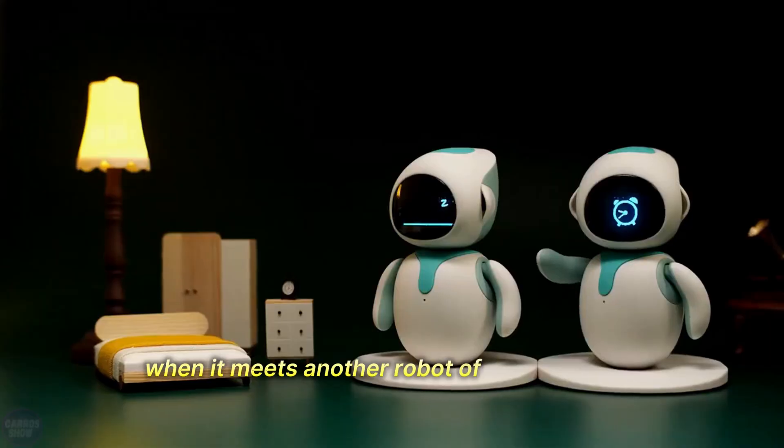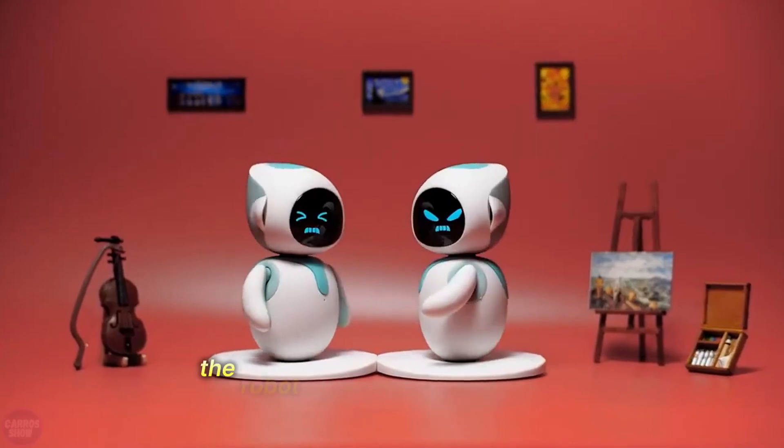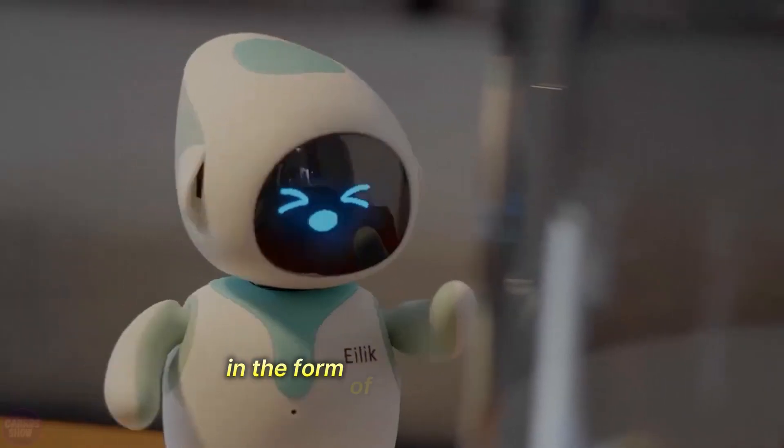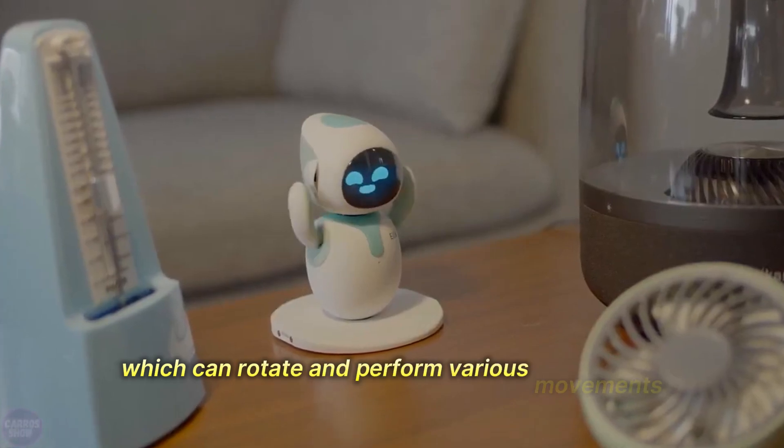When it meets another robot of the same kind and connects with it, they will communicate, play, and even fight or argue. The robot is made of durable plastic in the form of a rounded figure standing on a flat base, which can rotate and perform various movements.